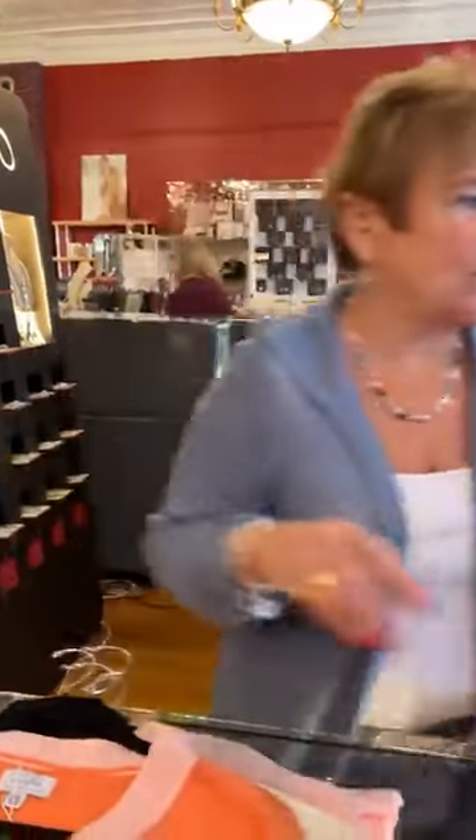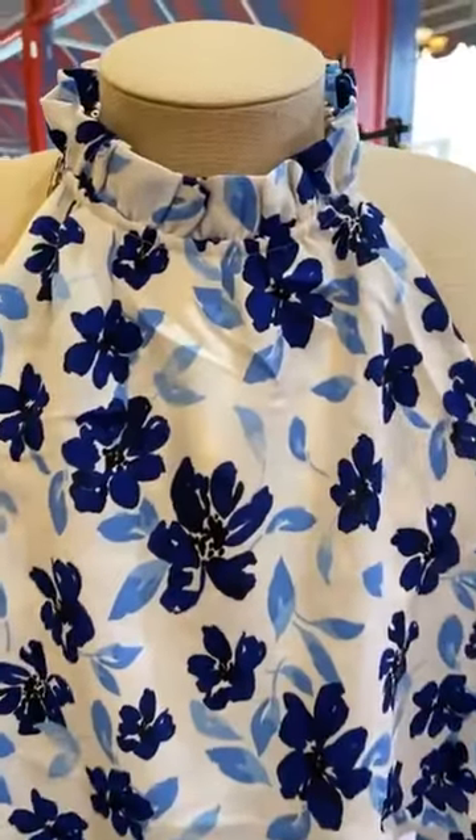Hi everybody, happy Saturday! Sorry this is so late but we have been swamped all day long. I'm just showing you, like I promised, a little bit of what I picked for you today — dresses and sweaters. I'm going to start over here on the mannequin. This is the cutest little dress ever.